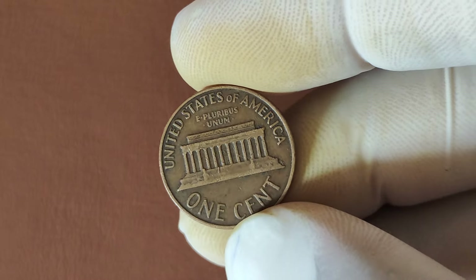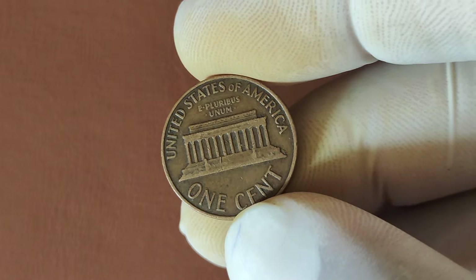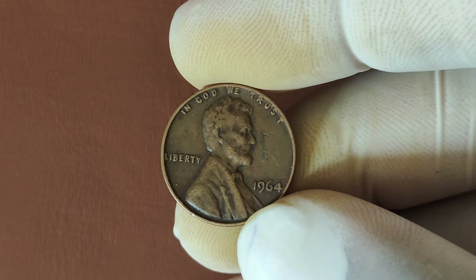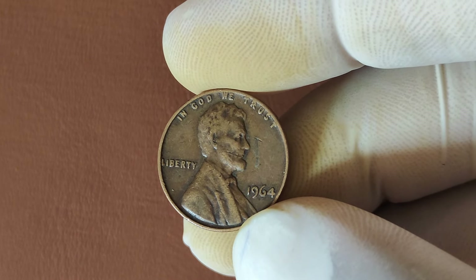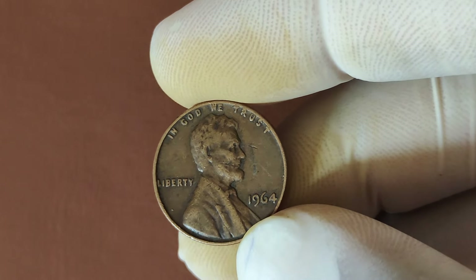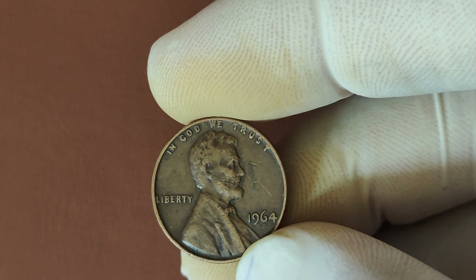So there you have it. The 1964 No Mint Mark Lincoln penny might just be sitting in your pocket change or an old jar at home, waiting to be discovered. If you've got one, take a closer look — you might be holding on to a small fortune. And as always, if you enjoyed this video, don't forget to like, subscribe, and hit that notification bell so you never miss a chance to learn about valuable coins that could change your life.